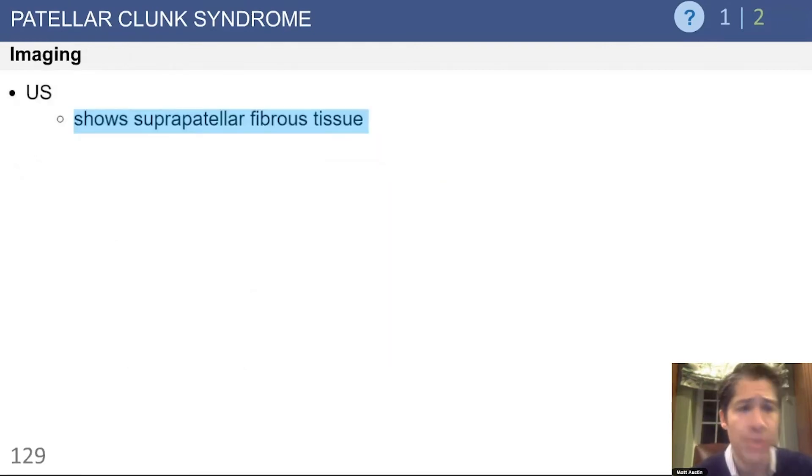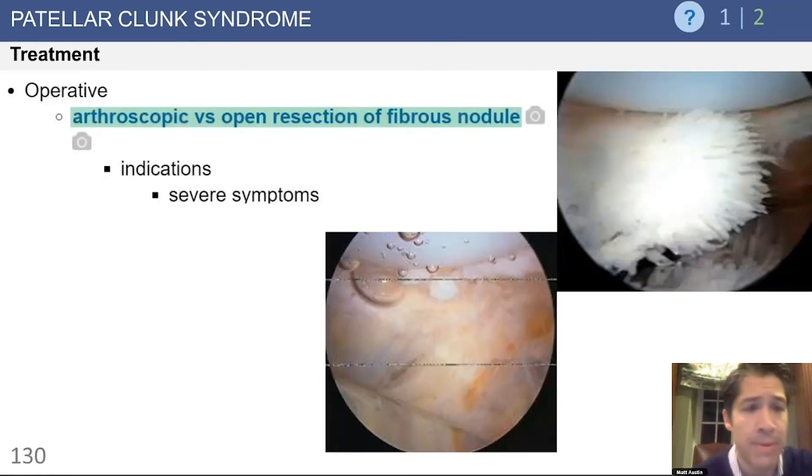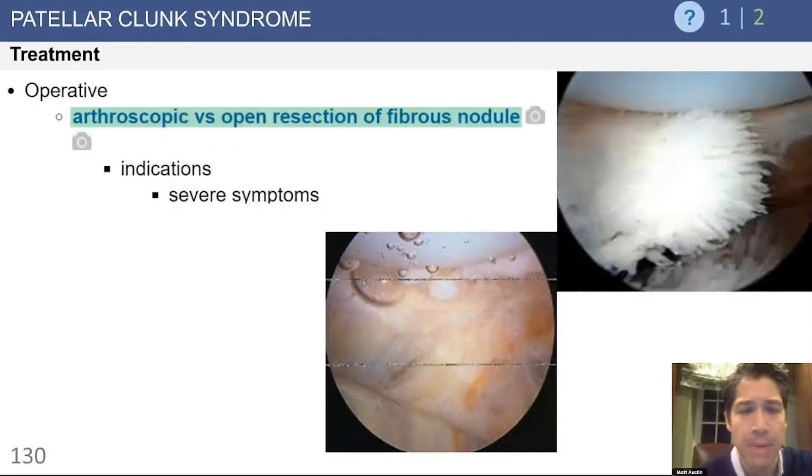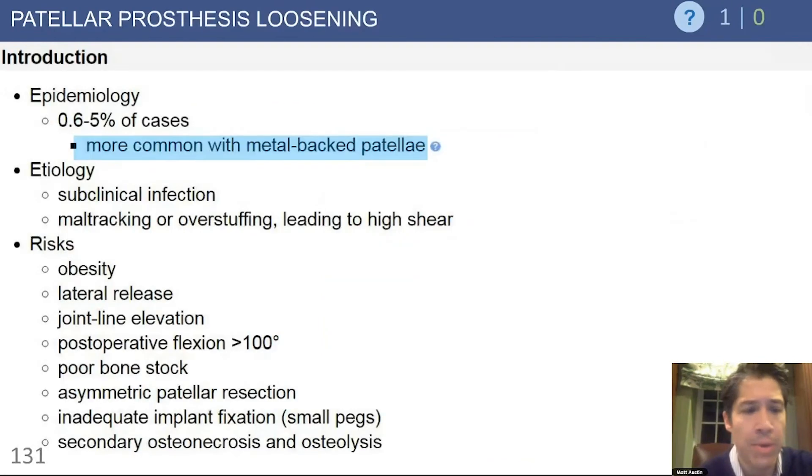On ultrasound, you can see suprapatellar fibrous tissue. The treatment for this is arthroscopic versus open resection of the fibrous nodule. Here you can see the before and after arthroscopic pictures, and this procedure usually works quite well with a low rate of recurrence.